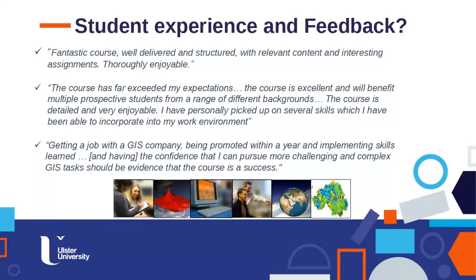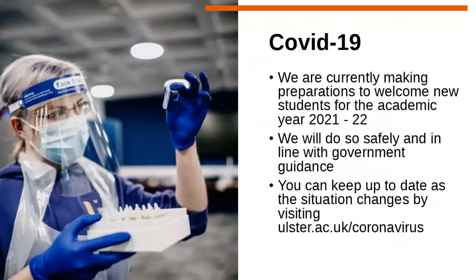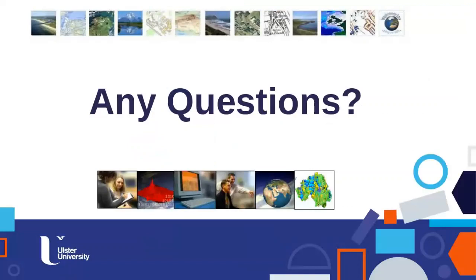We're very proud of the course's reputation not only with our students but within the GI industry. Employers come back time and again to tell us how skilled and well-prepared our graduates are for the workplace. The course is also fully online, so the COVID situation has not affected our ability to deliver — which is actually a big attraction of distance learning in the current environment.